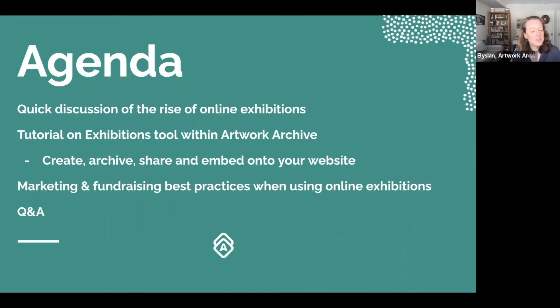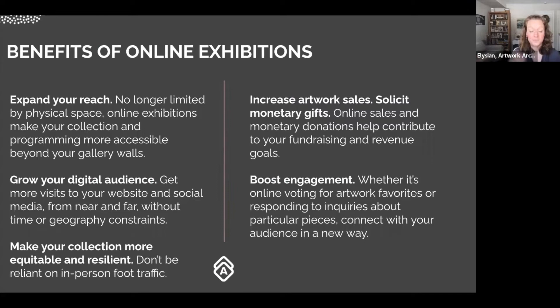In my last webinar that I hosted with Emily in December, I made a joke that an entire presentation could be made on online exhibitions, a tool we launched last year. So here we are — an entire webinar focused on online exhibitions. Here's a quick roadmap: a discussion of the rise of online exhibitions, a tutorial on the Artwork Archive exhibitions tool — how to create, archive, manage, embed, and share them — plus marketing and fundraising best practices, and Q&A.